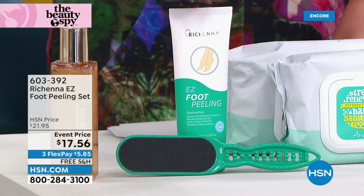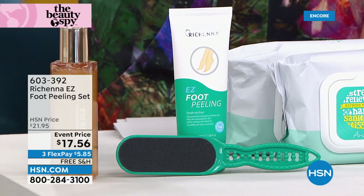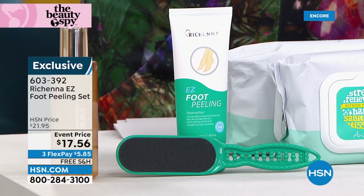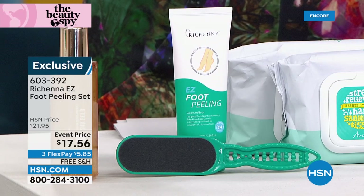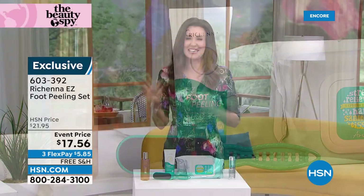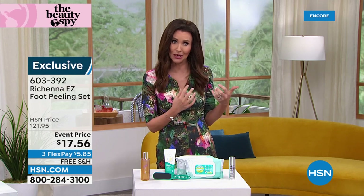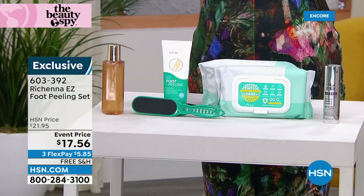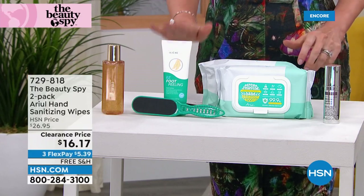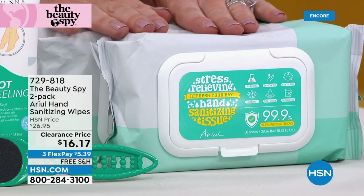Also coming up, we have the Roshana easy foot peeling set. It sells here day in and day out for $21.95. All you're going to do is put this on like a cream, rub it in, and the dead skin just comes off. If you love those things where it's so gross you can't look away, that's what it looks like when it peels off so easily to get that beautiful, smooth, youthful looking skin. It's never been that price — over $10 off.